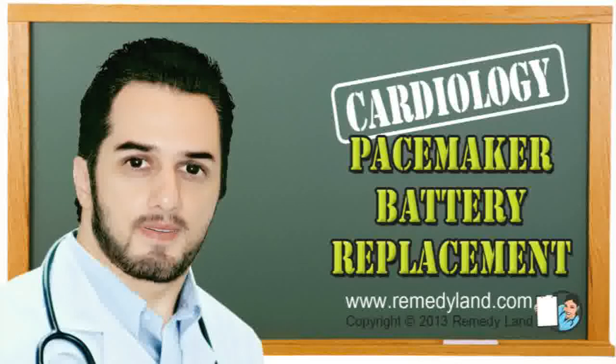The procedure for replacing the pacemaker battery takes about 30 to 45 minutes. After changing the pacemaker battery, hand movements should be limited for a few days. The pacemaker battery replacement is a painless procedure.